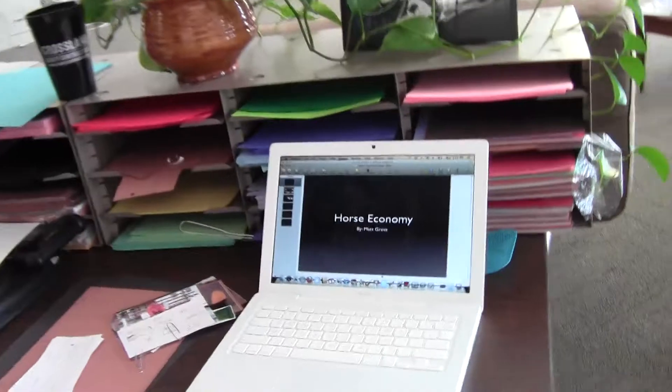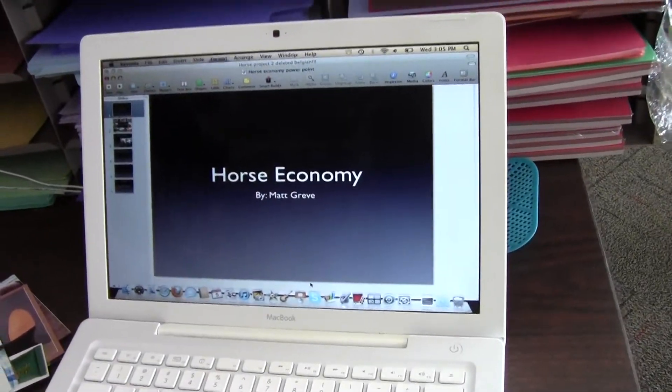And then this is my horse economy PowerPoint that I'm just now working on. My other PowerPoint's finished, but I just have to finish my two posters to put them together, and I've just now started the horse economy, but that's all I have.